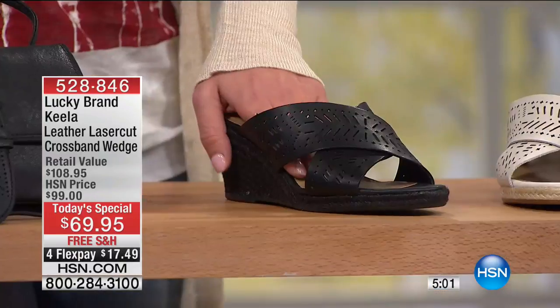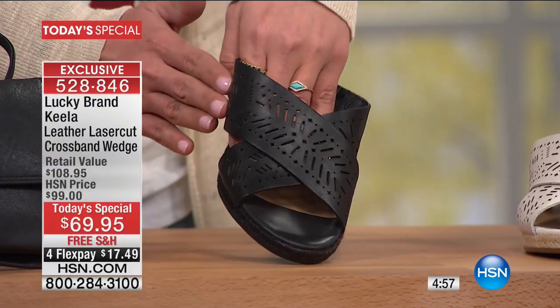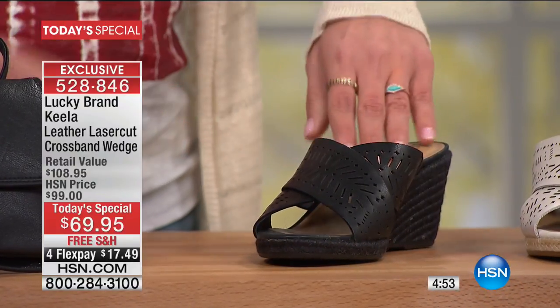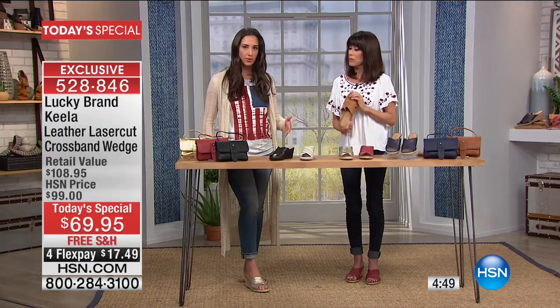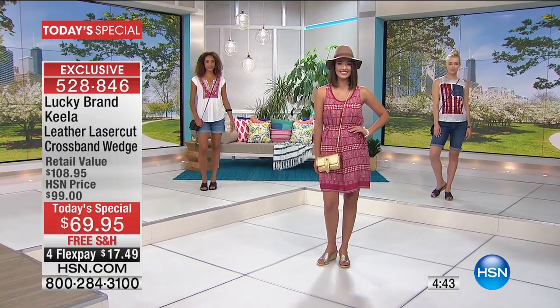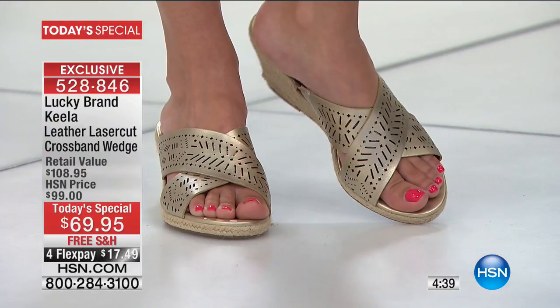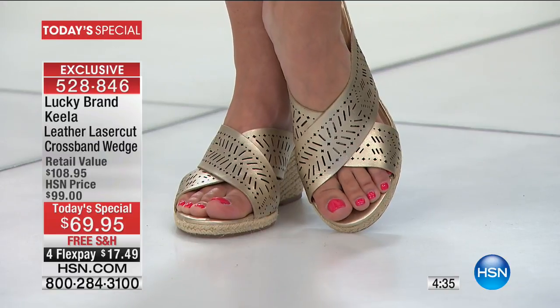We keep showing the black because you generally don't see black-on-black, and you still get the laser-cut detail, which is so important. This could be your shoe for special occasions in the summer — barbecues, graduation parties — everything in summer is about festivities. You need a shoe you can wear all day long. Once you get it home, it's going to be your best friend. You're never going to want to take it off.